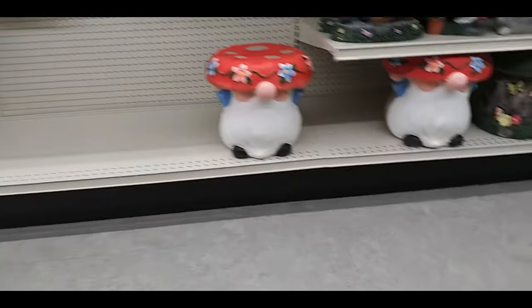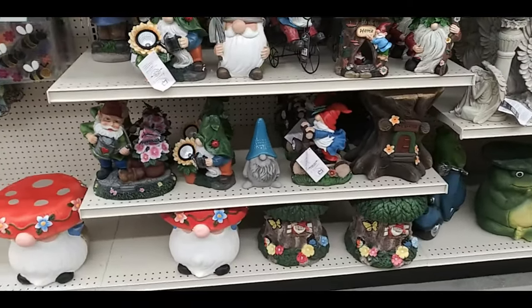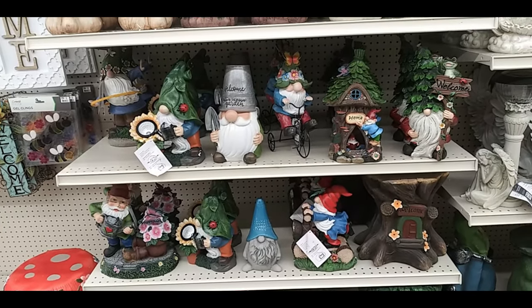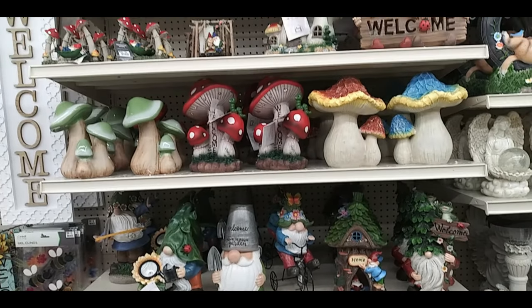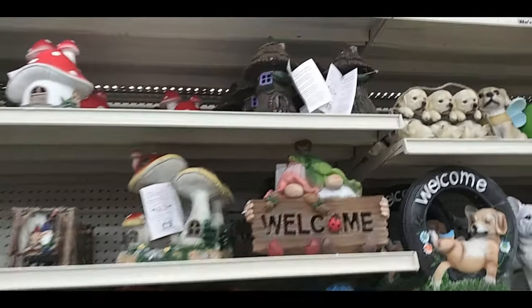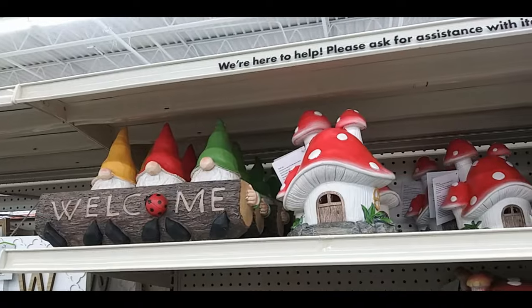Here's a gnome mushroom — kind of like a seat or just a little table for your garden. A bunch of different gnomes, because gnomes are in now — makes sense for gardens. A whole bunch of different ones: mushrooms, little mushroom village, welcome gnomes, two kinds. Here's a couple — one little mushroom house, well houses, and the three-welcome gnome.